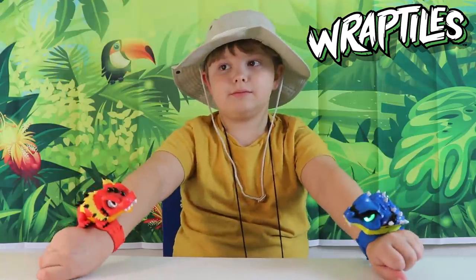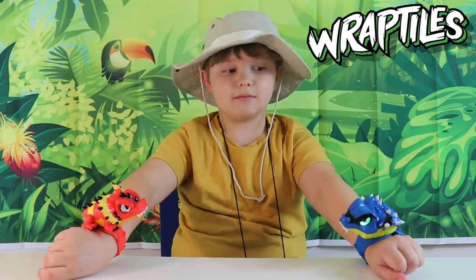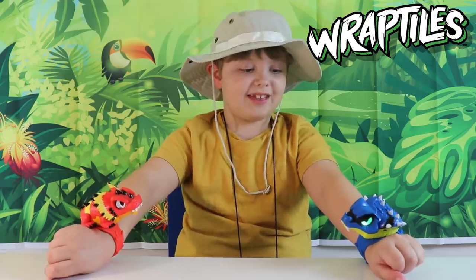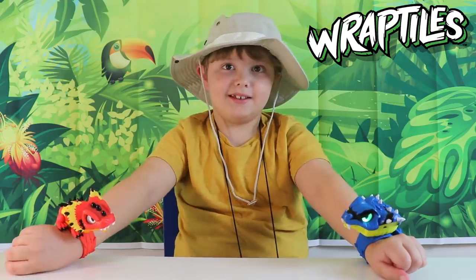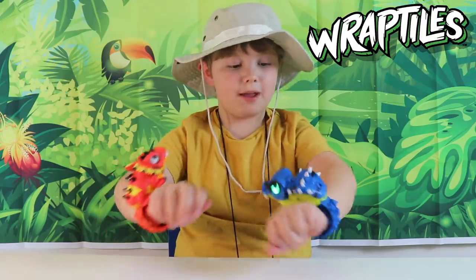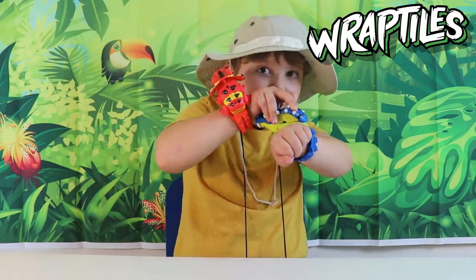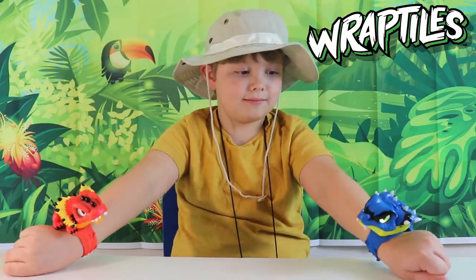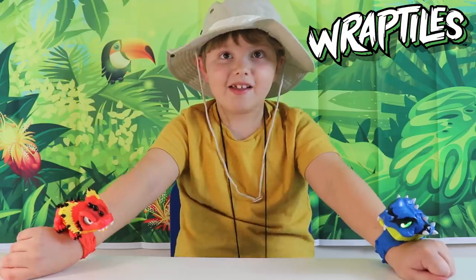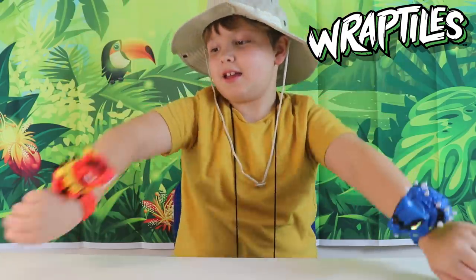So Theo, what do you think of the new reptiles that you found deep in the jungle? I think they're 10 out of 10! Alright then, Theo — what are you going to say? Bye, and thanks for watching, and don't forget to subscribe! Bye everybody, thanks for watching our jungle adventure and we'll see you on the next one!